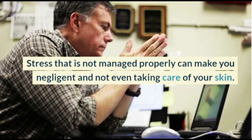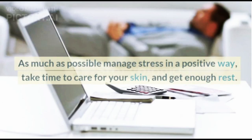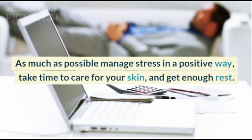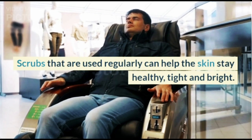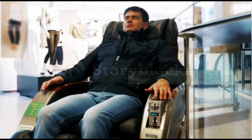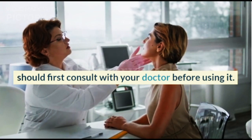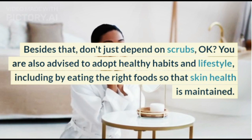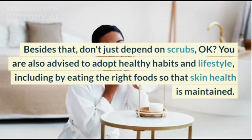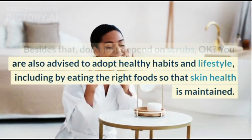Stress that is not managed properly can make you negligent and not even take care of your skin. As much as possible, manage stress in a positive way, take time to care for your skin, and get enough rest. Scrubs used regularly can help the skin stay healthy, tight, and bright. But if you have certain skin health conditions, consult with your doctor before using them. Also, don't just depend on scrubs — you are advised to adopt healthy habits and lifestyle, including eating the right foods, so that skin health is maintained.